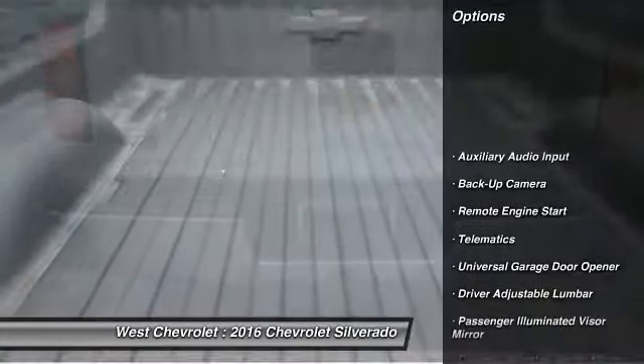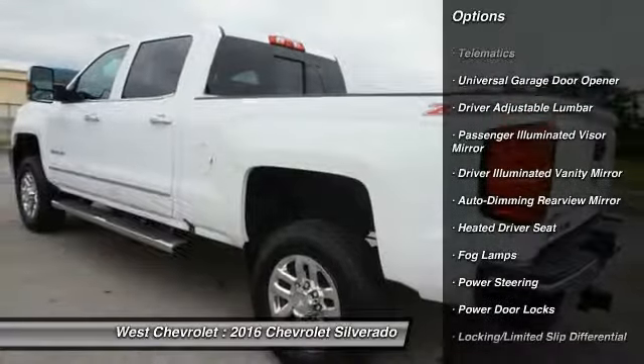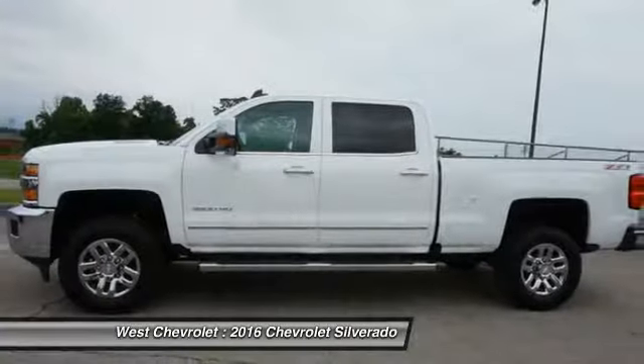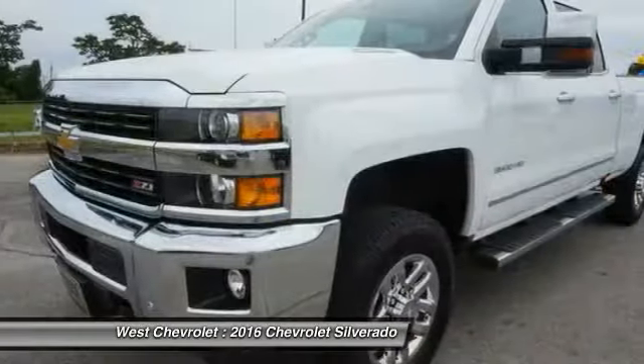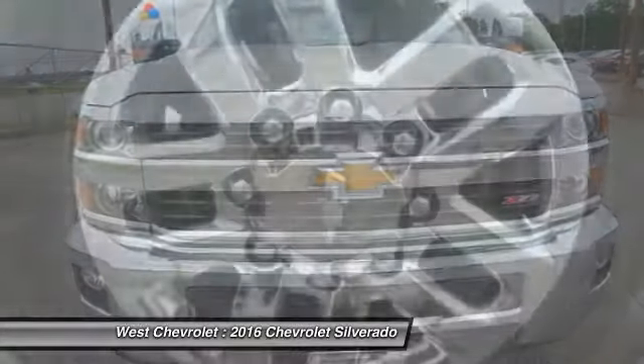Here are some of this vehicle's great options: traction control, power passenger seat, keyless entry, tow hitch, steering wheel audio controls, stability control, remote engine start, backup camera, Bluetooth, and leather wrapped steering wheel.